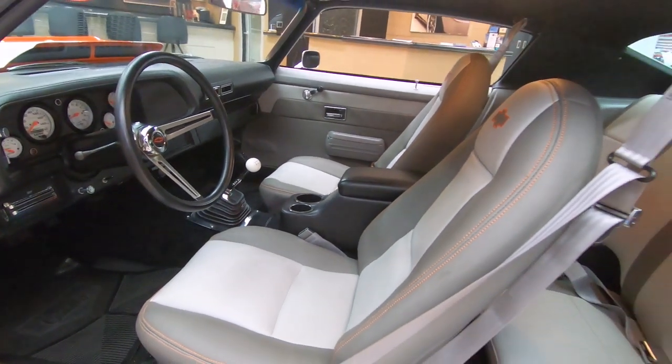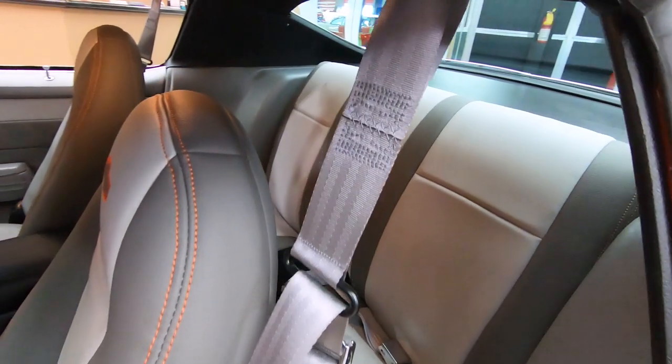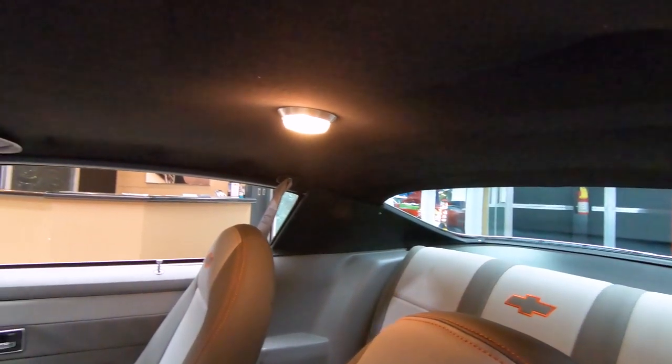What an amazing ride. These Gen 2 Camaros are coming up — can't keep them on the shelf, can't find them. These babies are sweet, man. Awesome ride here.